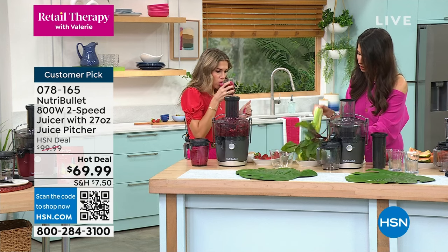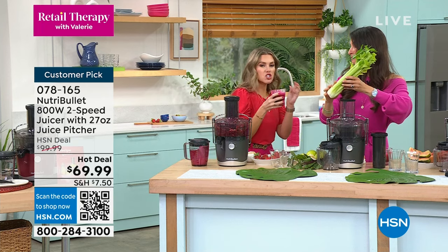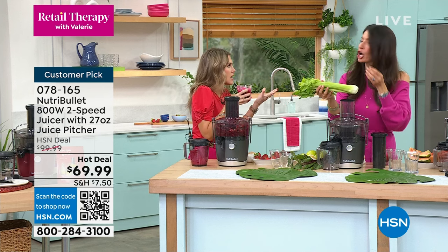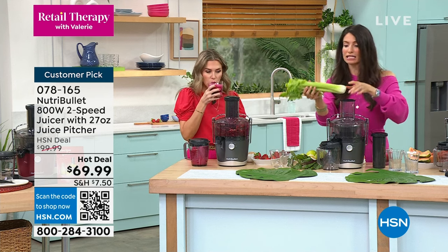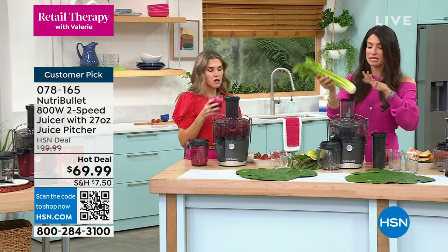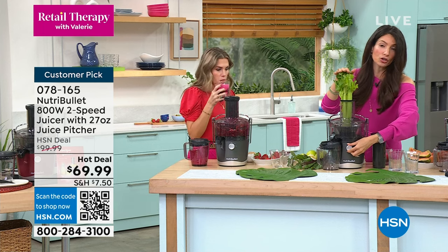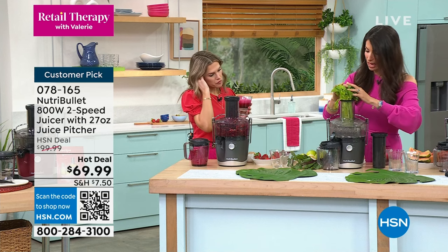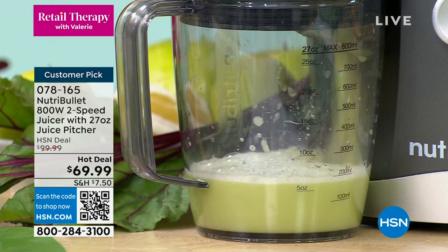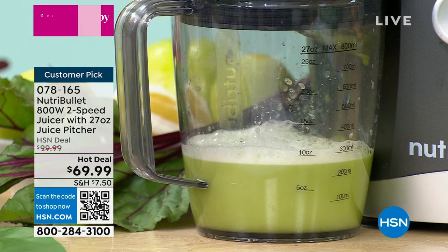Let me walk you through the process. It's so smooth and satisfying — rich, almost velvety because of the 800-watt power. You don't have to slice, dice, peel, or remove seeds and stems; it literally takes the whole thing. I'm turning this on low — you can toggle between low and high. Look at that power: the juice is being extracted right here, while the pulp and everything goes into the basin.